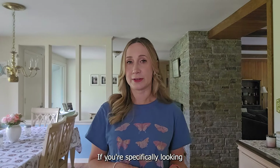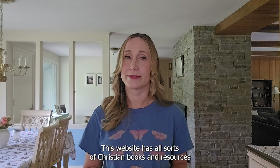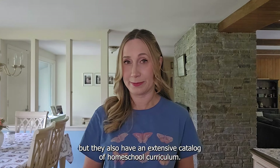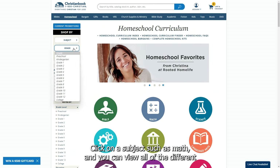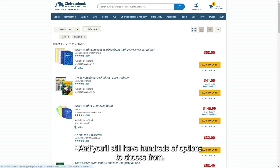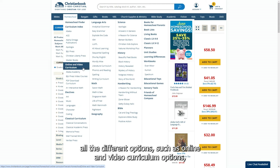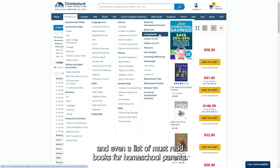If you're specifically looking for Christian homeschool resources, I highly recommend christianbook.com. This website has all sorts of Christian books and resources — such as church supplies, toys, games, and gifts — but they also have an extensive catalog of homeschool curriculum. Just click homeschool up top and you can choose a subject or shop by grade. Hovering over the homeschool tab reveals options such as online and video curriculum, classical curriculum, book lists, living books, and even a list of must-read books for homeschool parents.